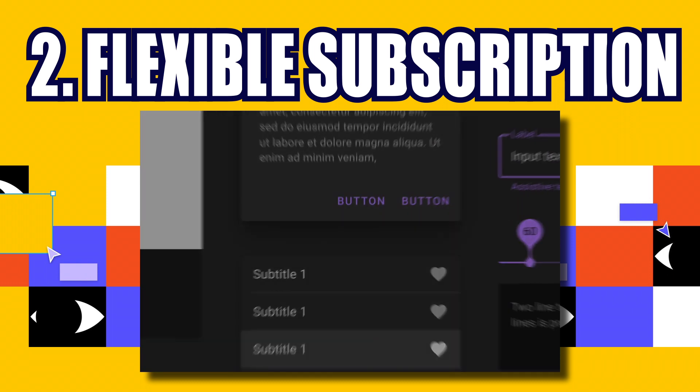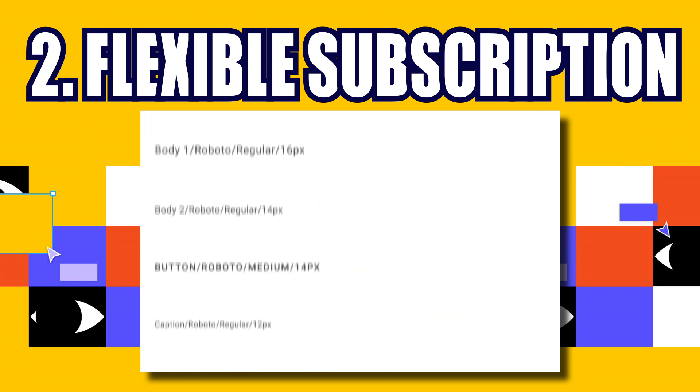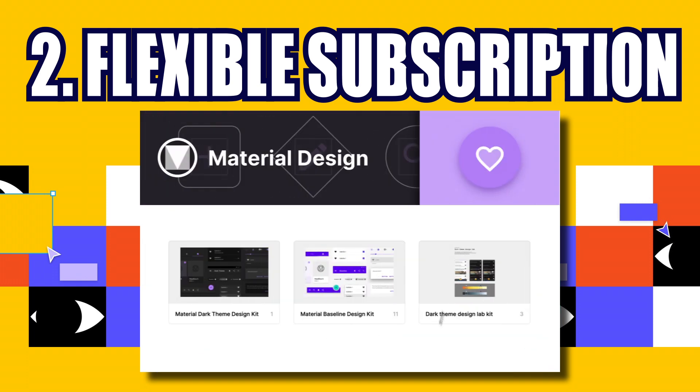Notably, Uber is a devoted partner of Figma. After becoming a Figma Organization customer, Uber moved more than 90 percent of its design work to Figma.